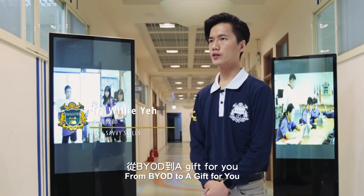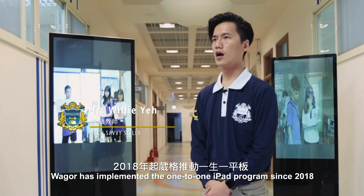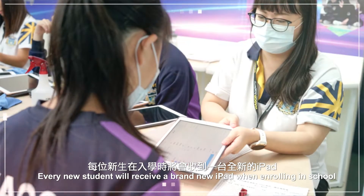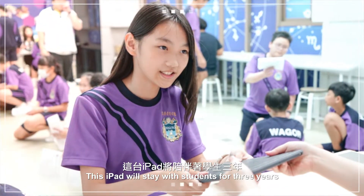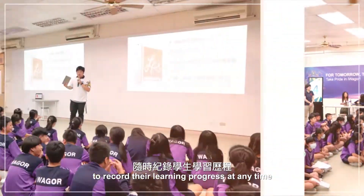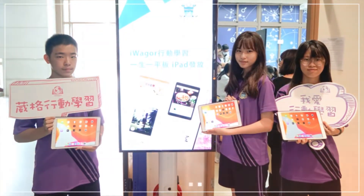From 'bring your own device' to 'a gift for you,' Weger has implemented the one-to-one iPad program since 2018. Every new student will receive a brand new iPad when enrolling in school. This iPad will stay with students for three years to record their learning progress at any time and help to cultivate their learning motivation.